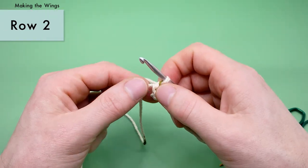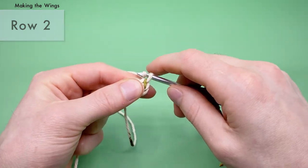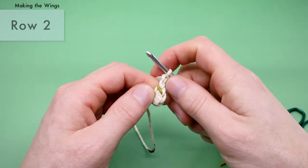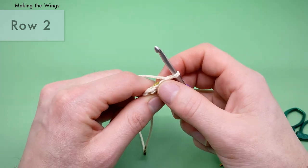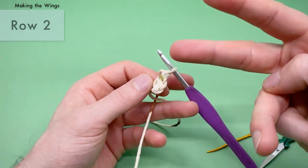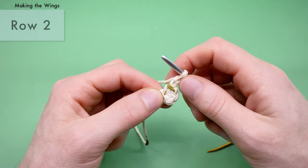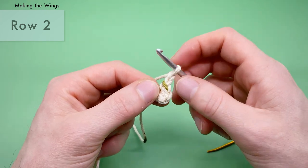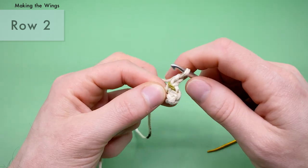For row two of the wings, we want to turn our piece and chain two. For row two, we're going to do a half double crochet increase into each stitch all the way around. That's two new things: first, we're going to learn how to do a half double crochet, and second, an increase in half double crochet means we're going to do two half double crochets into each one of the three stitches we made in row one. We want to skip these chains.